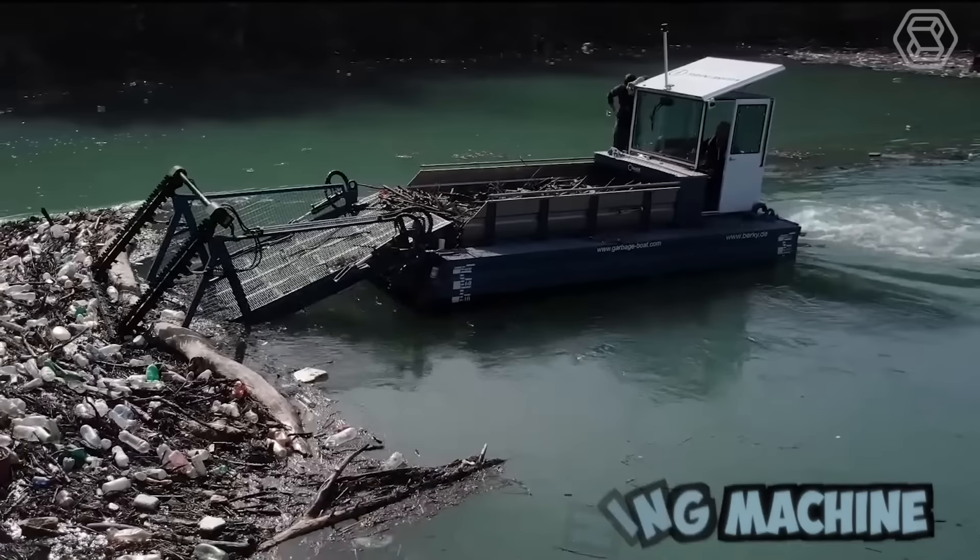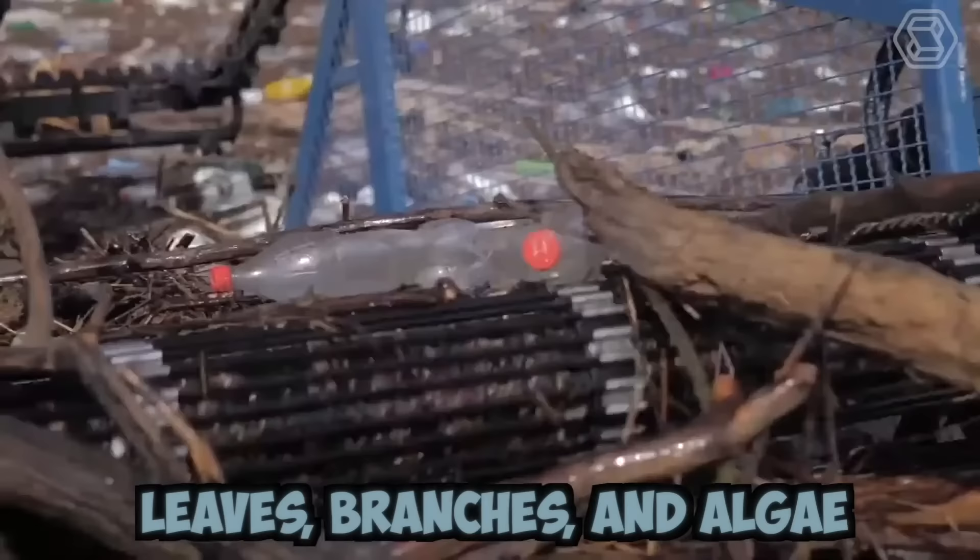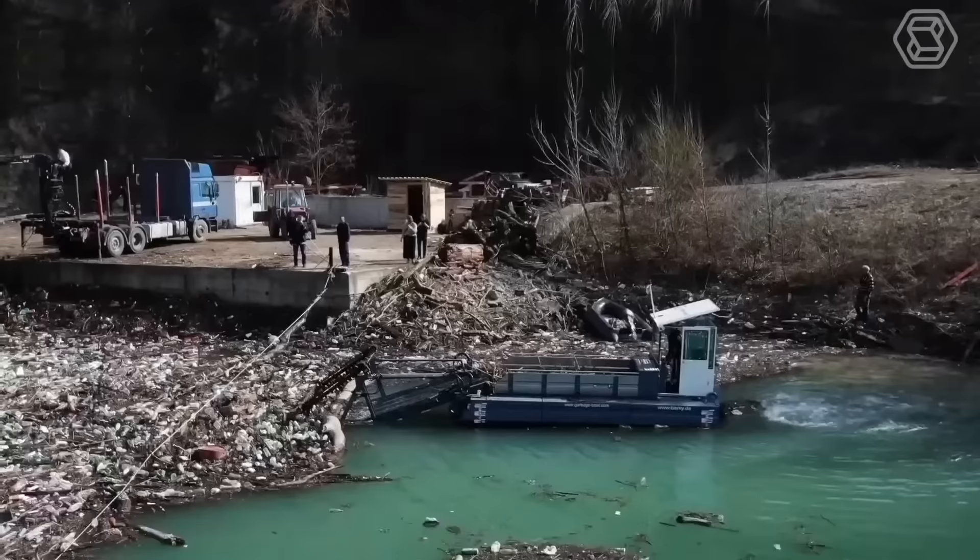The Berky Waterway Cleaning Machine is modern equipment designed for cleaning water bodies. It comes with specialized tools that can remove various types of pollutants, including debris, leaves, branches, and algae from the water surface and the bottom of the water body. Pollution of water bodies with plastic and other debris is a serious problem today, and such machines help to improve the situation.